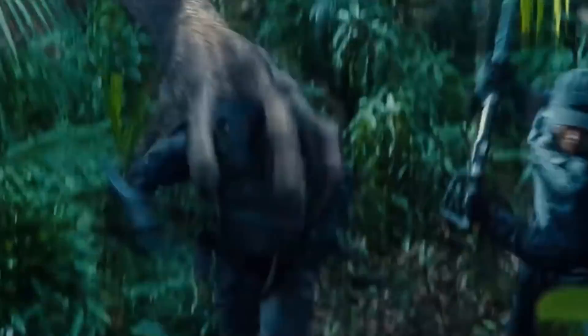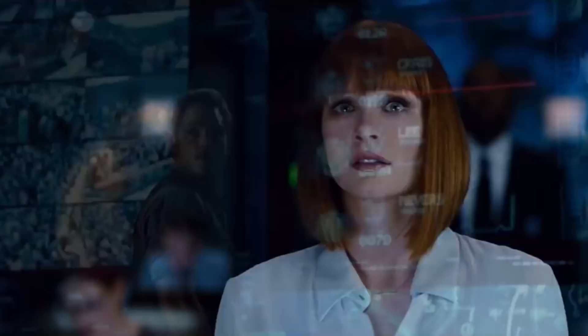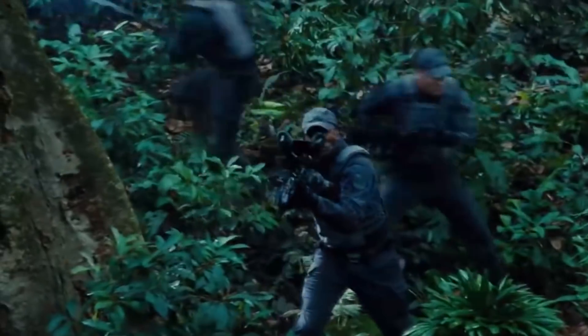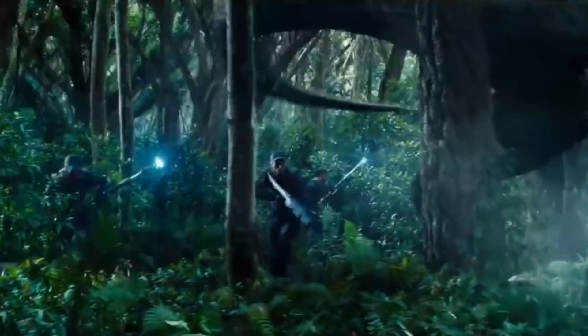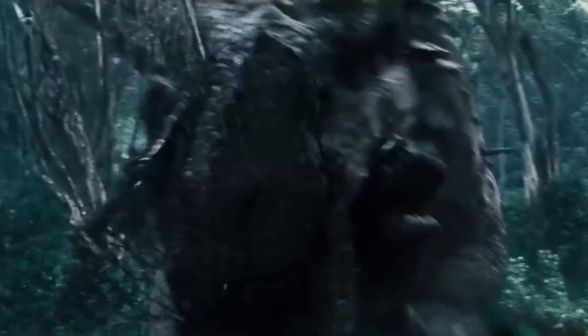For those of you who don't remember, Indominus Rex was the Jurassic mutant from the previous movie that was made up of species like Tyrannosaurus Rex, Giganotosaurus, Velociraptor, Cuttlefish, and many others. And of course, what we do know from the last movie is they wanted to make a smaller size of the Indominus Rex to use for military purposes.